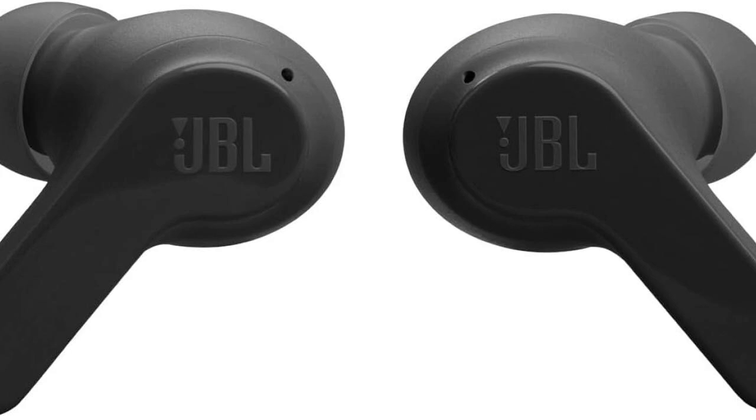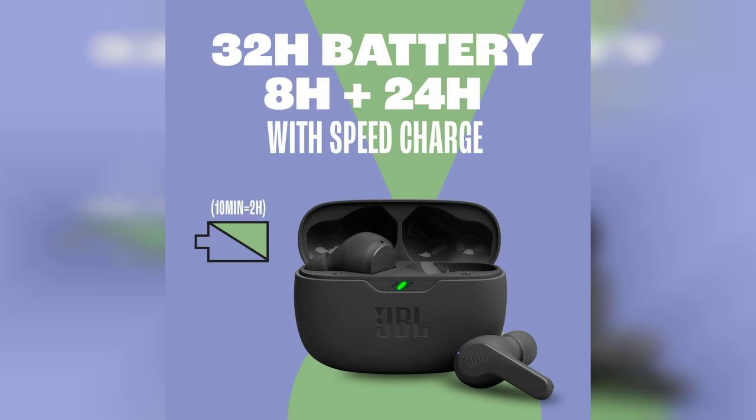One of the standout features of these earbuds is their impressive battery life. With up to 32 hours of playtime, you can enjoy your favorite tunes for days without worrying about recharging. The charging case is compact and easy to carry, making it a great companion for travel or daily commutes.